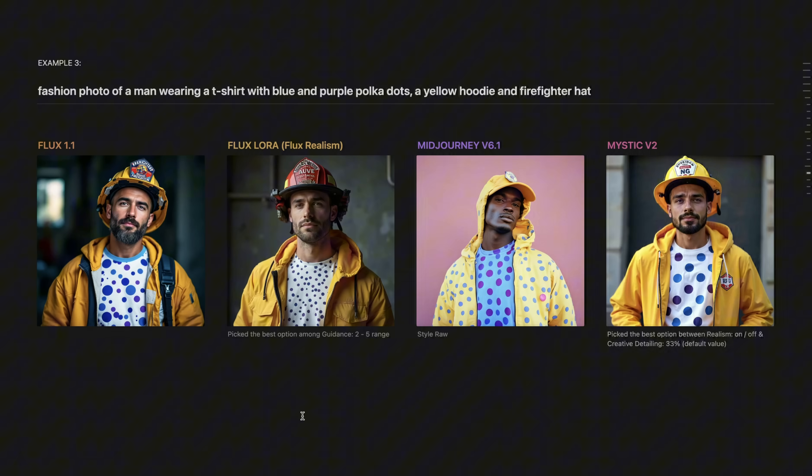Next example: a fashion photo of a man wearing a t-shirt with blue and purple polka dots, a yellow hoodie, and a firefighter hat. For Flux LoRA I picked the best option between guidance range 2 and 5; for Mid Journey I used the style-raw parameter; and for Mystic I tried both realism on and off. For me, all outputs are great except Mid Journey's — it really struggled with putting polka dots on the t-shirt, separating the hoodie, and there isn't even a proper firefighter hat. The rest of the models did extremely well.